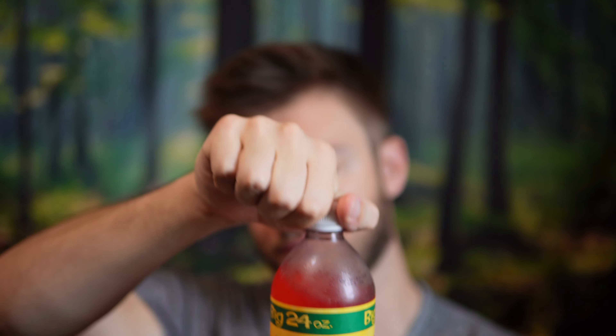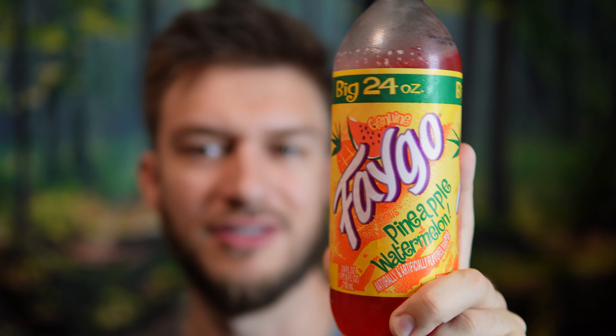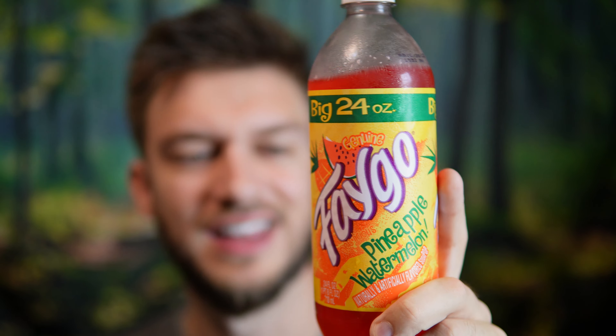Just too fake of a flavor. On a scale of 1 to 10, the Faygo Pineapple Watermelon — I'm only going to give that a 5 out of 10. That's just not as good as some of the other drinks that they have. I'd much rather have a Moon Mist, or any other diet drinks, to be honest. I like those. This one is just too artificial of a watermelon flavor for me.